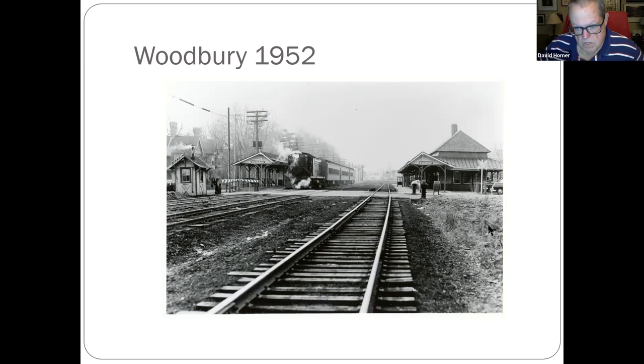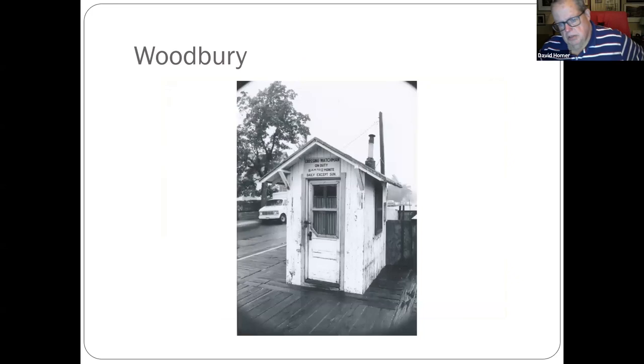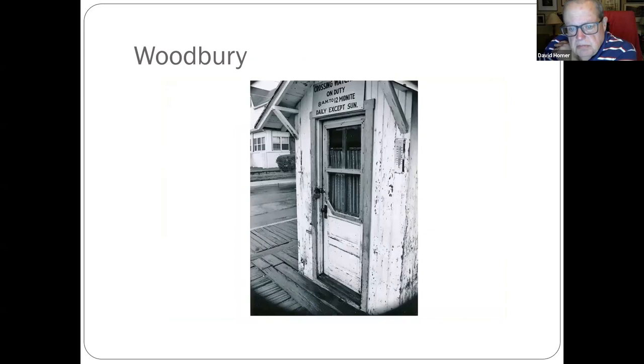Woodbury — the station is still here as a restaurant. I can see smoke coming out of the signal maintainer's shed. I took these pictures back in the 80s on Route 45. That was the last manned crossing in New Jersey, I believe.